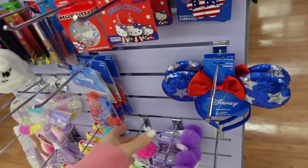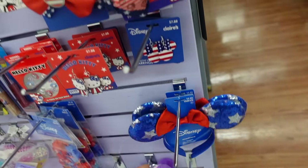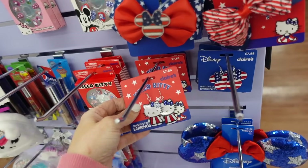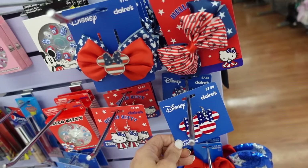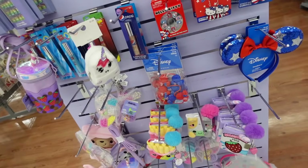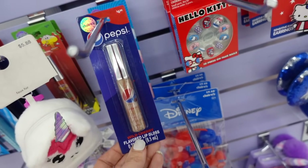In the Claire's section they also have new Americana Disney pieces — red, white, and blue mini ears for $9.88, a little mini bow for $7.88, Hello Kitty earrings, and mini earrings for $7.88. Also Hello Kitty bow and press-on nails.